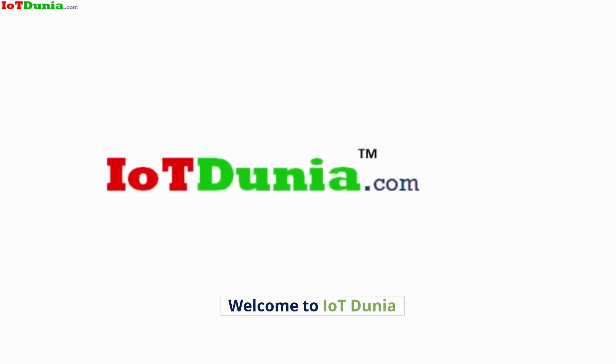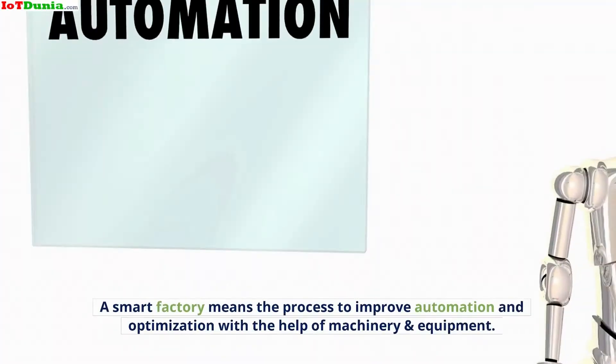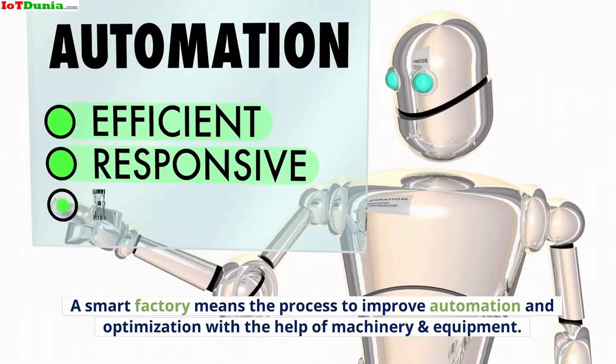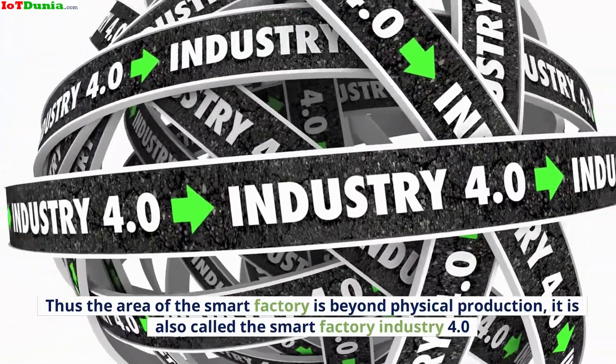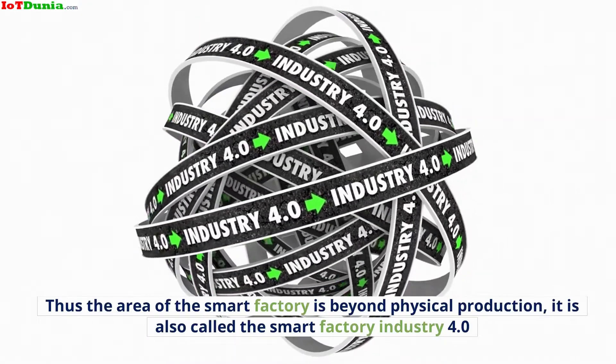Welcome to IoT Dunia. In this video, we are going to discuss Smart Factory. A smart factory means the process to improve automation and optimization with the help of machinery and equipment. The area of the smart factory is beyond physical production, and it is also called the Smart Factory Industry 4.0.